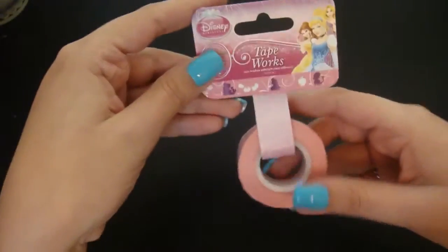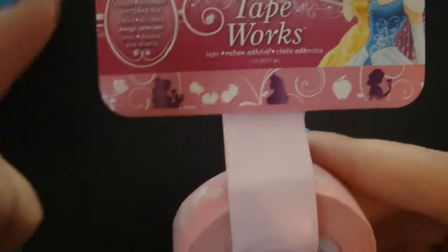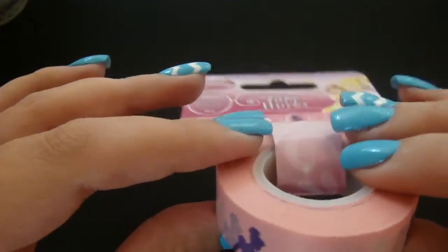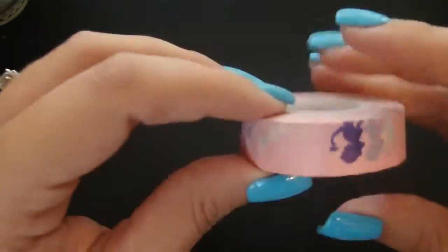I got this washi tape called Tape Works, and if you can see the design on here, it has like the princesses with flowers, and the fairies are right there, and an apple for Snow White. When I saw this at Joann's, I told my husband I have to have it — it's princesses! And I am so happy. I hardly ever go to Joann's, and if I do it's like a treat for me, because I love the stuff they have there.